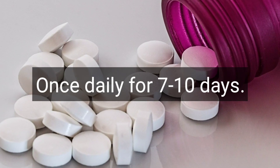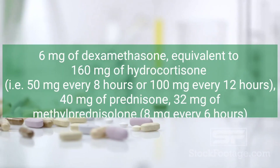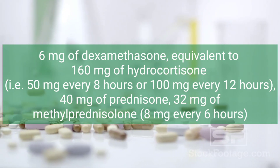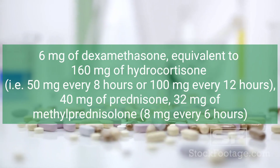The duration of medication should be once daily for seven to ten days. The daily dose should be six milligrams of dexamethasone, equivalent to 160 milligrams of hydrocortisone — that is, 50 milligrams every eight hours or 100 milligrams every 12 hours.